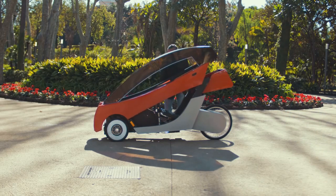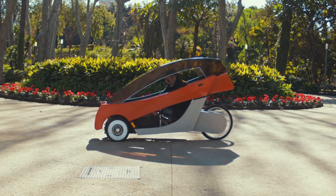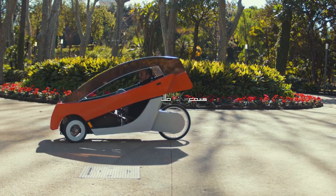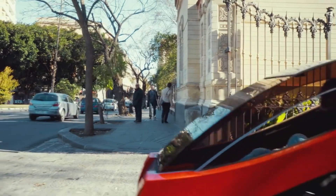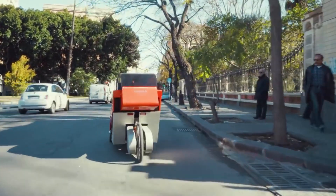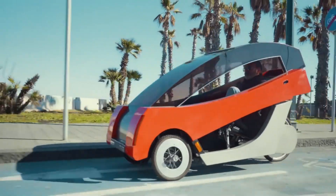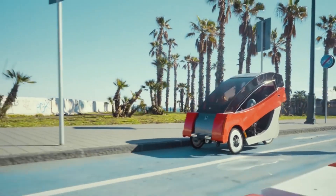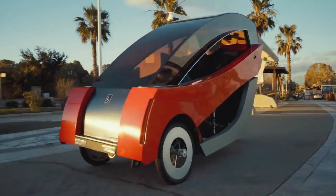The brushless electric motor included in the X01 helps to increase the rider's pedaling force, which in turn enables the rider to achieve a maximum motor-assisted speed of 25 kilometers per hour. A full charge takes approximately 4 hours to complete and has a range of approximately 70 kilometers. The retail price is 15,000 euros, which is equivalent to around $15,969.